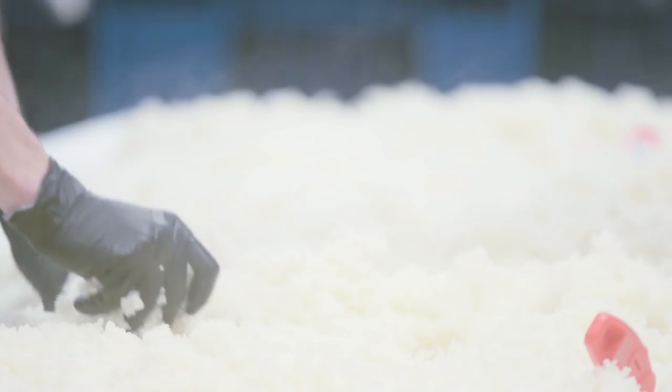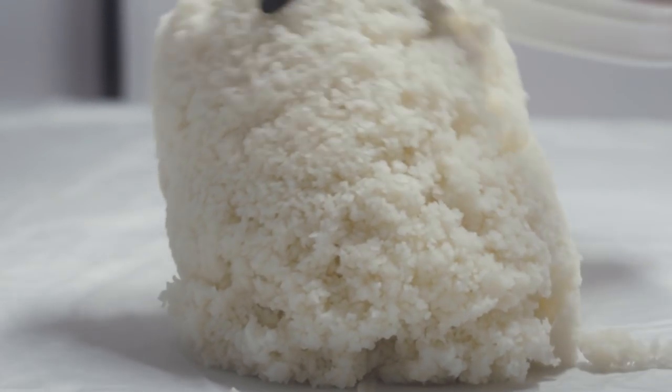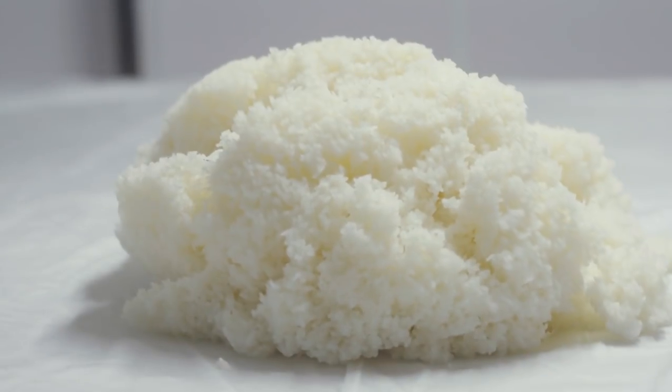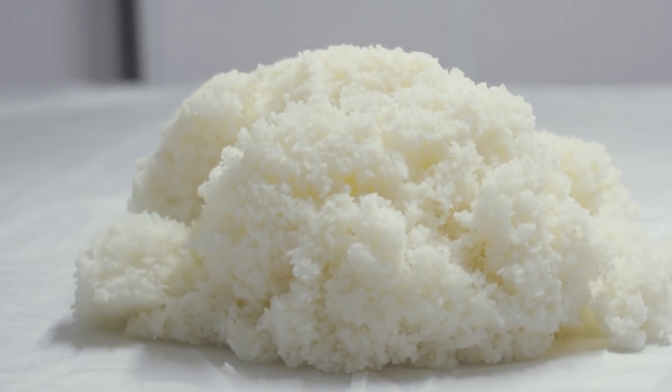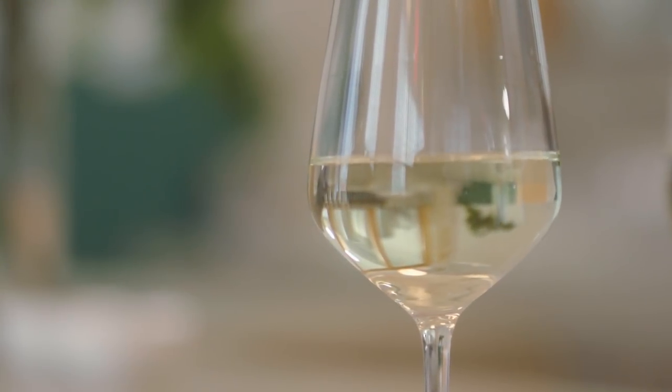There are few things that are more mundane but rewarding than rinsing rice, soaking rice, preparing it for steaming, moving it from the steamer to cooling into the fermentation vessels. It's just a beautiful, very practical process that ends up yielding something that I spend a lot of time talking to people about.